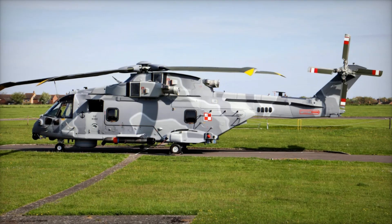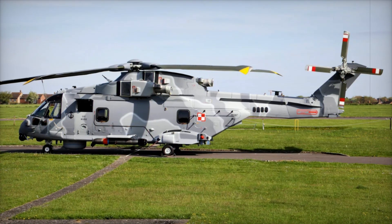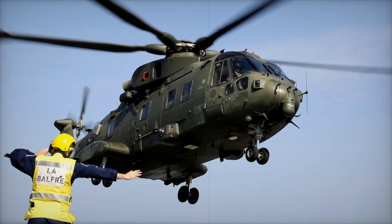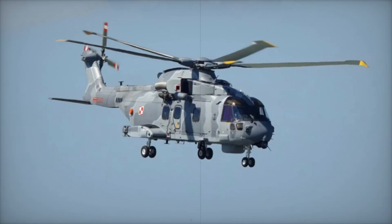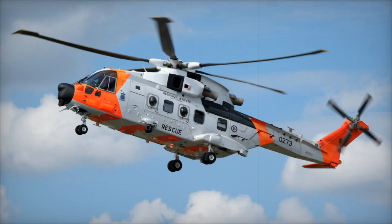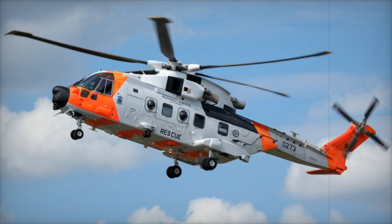The Merlin has transformed over the years, adapting to new challenges and proving itself time and again. As new technologies emerge, the AW101 will continue to evolve, ensuring it remains relevant for decades to come. That's the story of the AgustaWestland AW101 Merlin — a helicopter that has served in battles and rescues, and become a vital tool in disaster relief and medical evacuations. A true powerhouse in aviation.